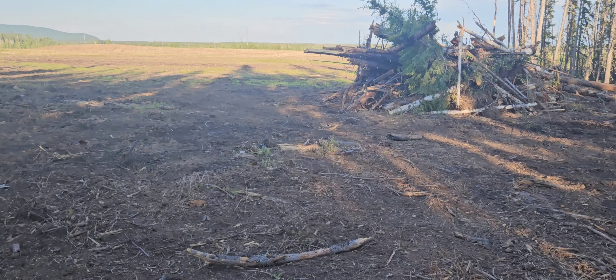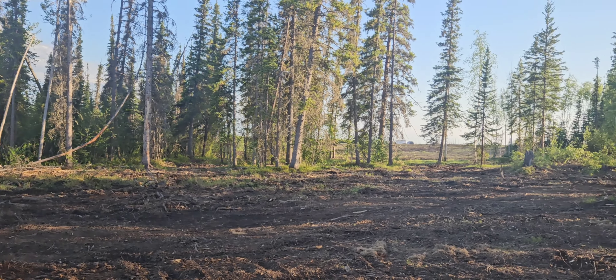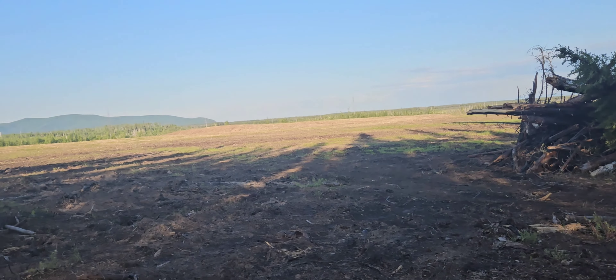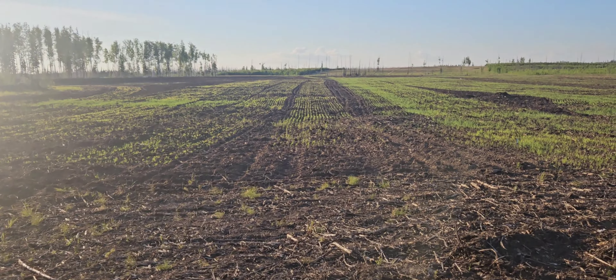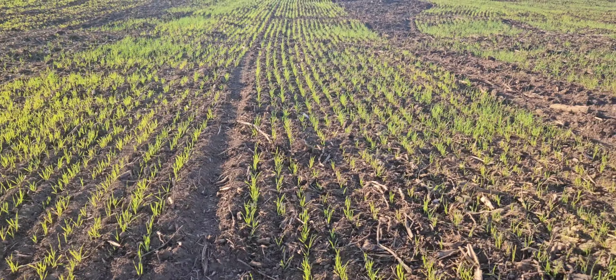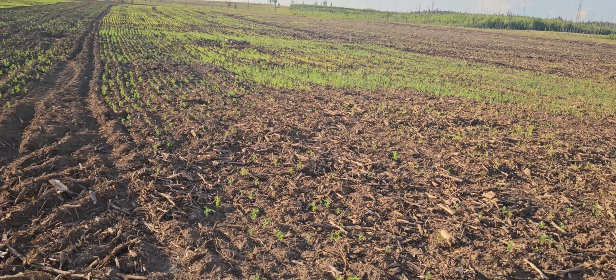George spent some time this week collecting and piling logs out of the edges of the field. So, we have barley, and there's the Jefferson Wheat, and there's some field peas, and then it's back to barley.